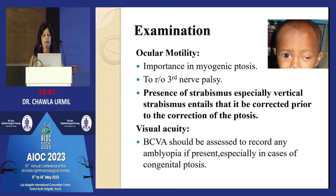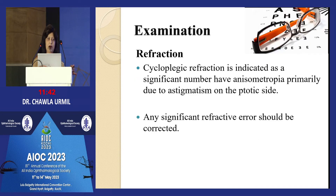Presence of strabismus is very important to assess, especially vertical strabismus — if present, it must be corrected prior to ptosis surgery. This is a dictum that has to be followed. Visual acuity should be assessed to record any amblyopia, especially in congenital ptosis. Cycloplegic refraction is a must because ptosis can lead to anisometropia, causing both anisometropic amblyopia and disuse amblyopia due to covering of the pupillary area.